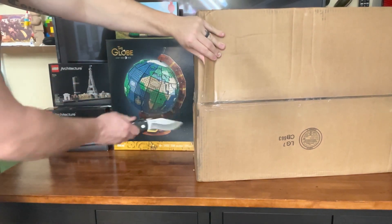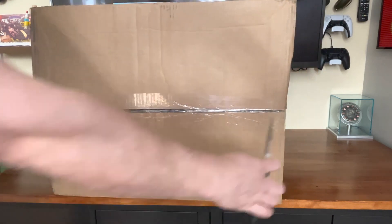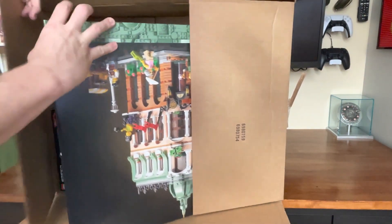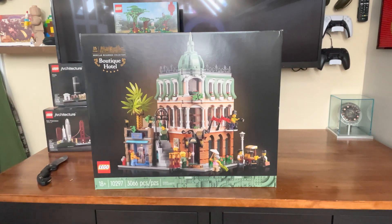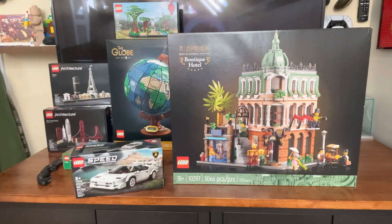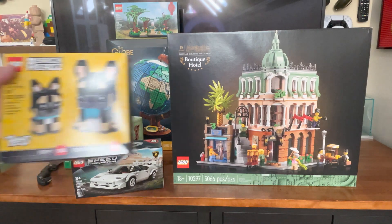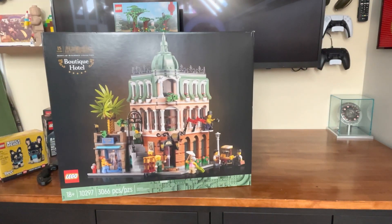The last package from Lego Shop at Home is an investment set — I believe it's another Razor Crest, since we ordered a couple of those when the sale was going on. We also have the new Modular, the Boutique Hotel. We picked up the Lamborghini Countach — an awesome Speed Champion set. We also got another Jane Goodall promo, the Easter Rabbits, and the French Bulldog. My daughter is going to love the French Bulldog set.